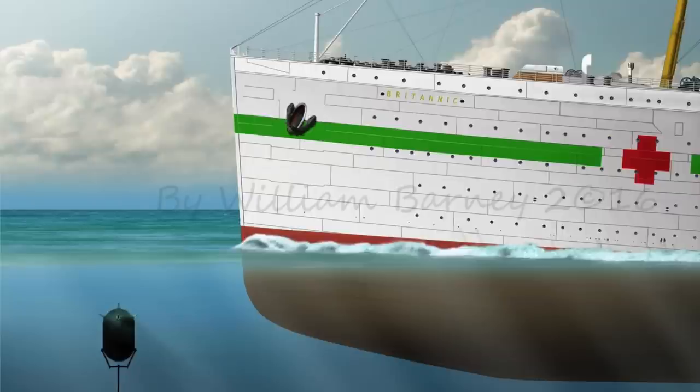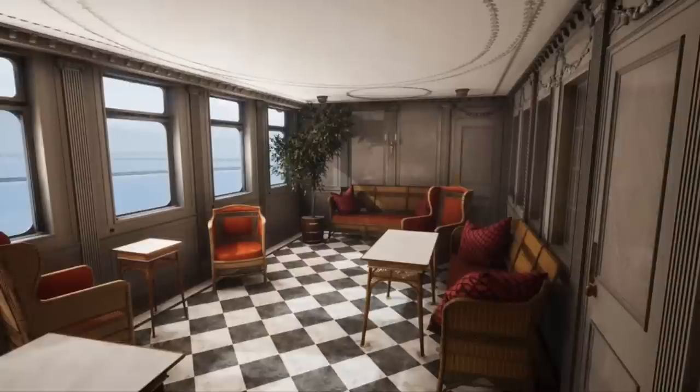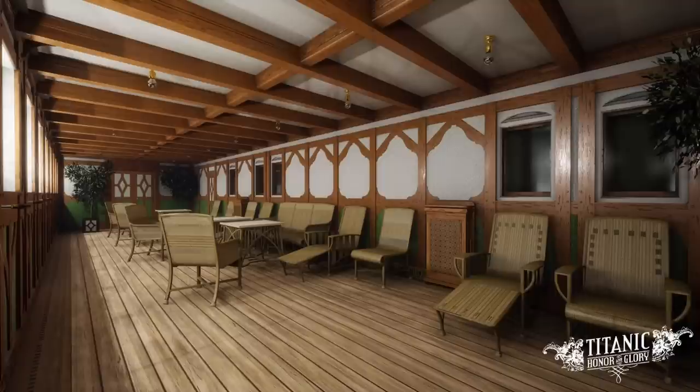The first area we're going to take a look at is their most expensive suite. You can look at the different sitting room area and also the private promenade deck. I'll be honest — I think the Titanic's private promenade is much nicer. I just like the wood design on the Titanic more. The Titanic private promenade decks were also much longer than the Britannic's, but the Britannic ones were still very nice and extremely impressive.